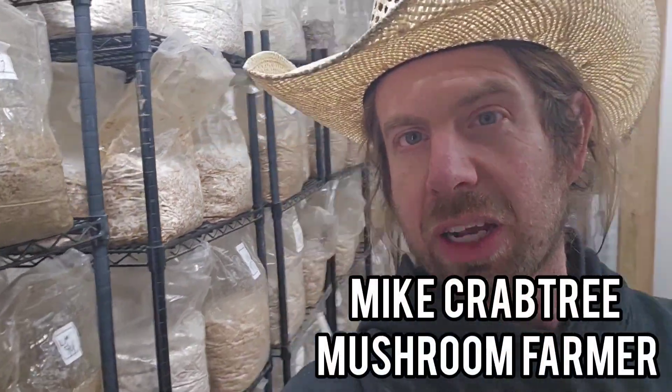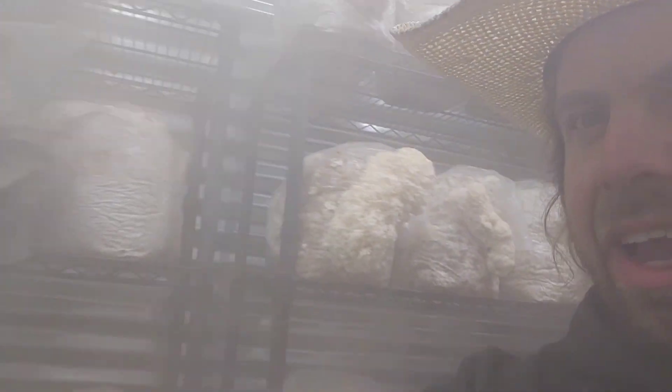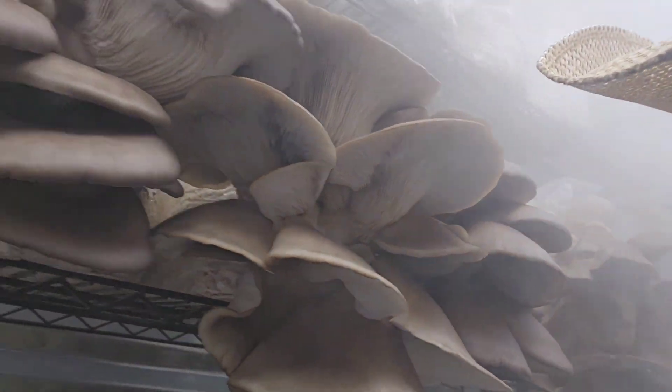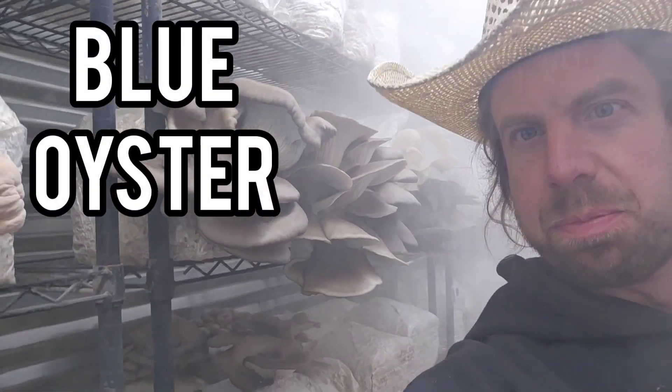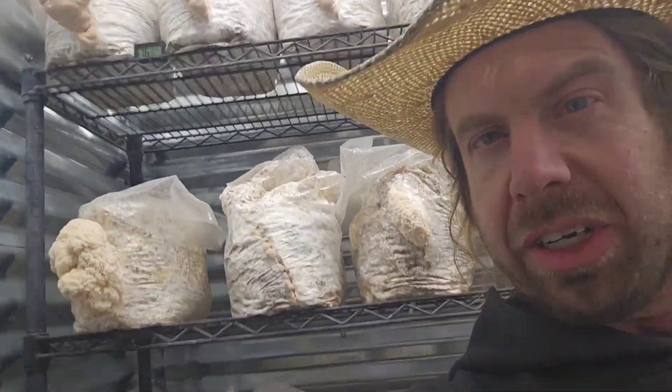What's up guys, Mike here coming at you from the mushroom farm. Great video for you guys today — going out of the incubation room, getting into the grow room. Let's see what I got in here right now. Can we see through the fog? Oh yeah, look at those monsters through the fog.